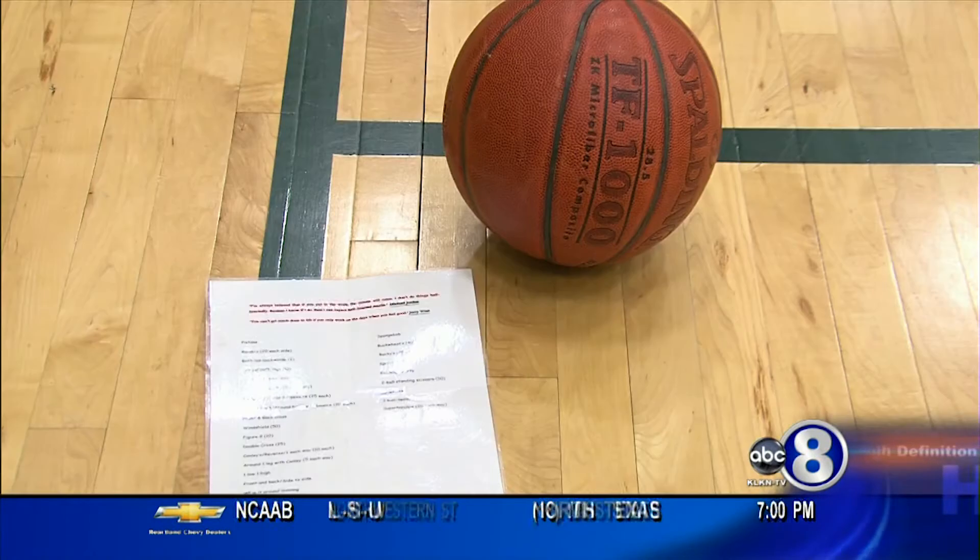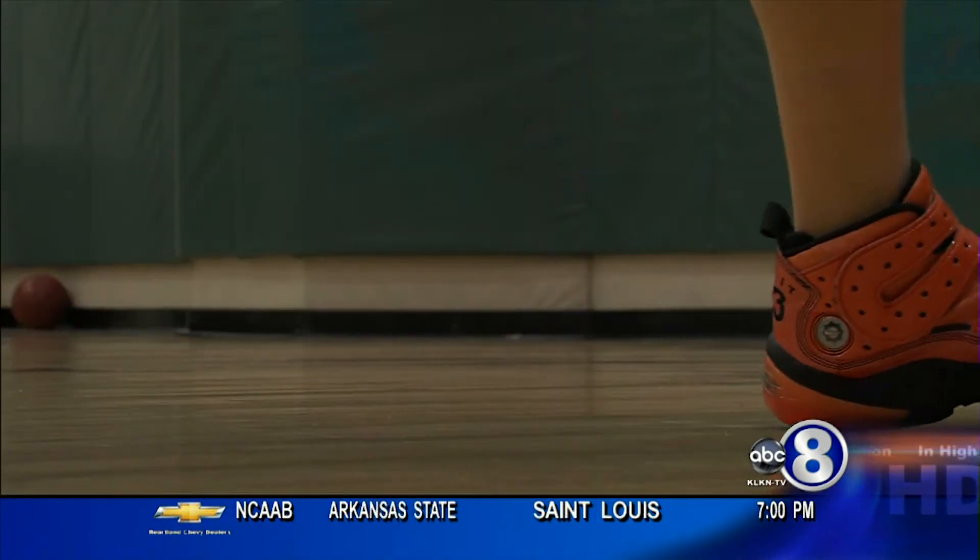Dewan follows a list of dribbling drills that range from the SpongeBob to Buckwheats to the running Sparty. My dad looked on the Internet for a bunch of drills, and then I don't know where he got some of these, but a lot of them I actually made up.